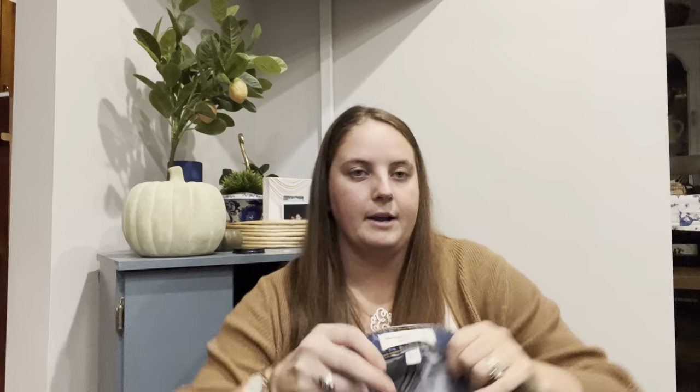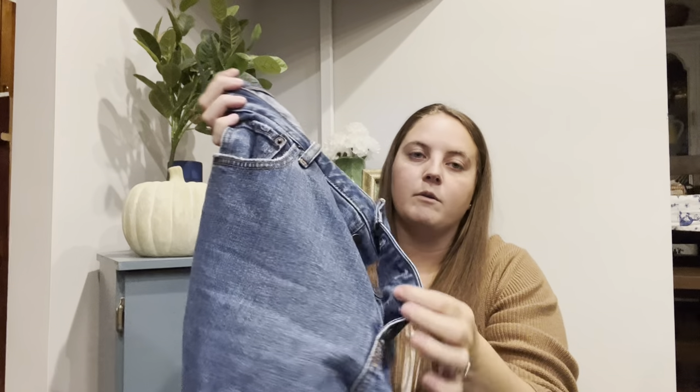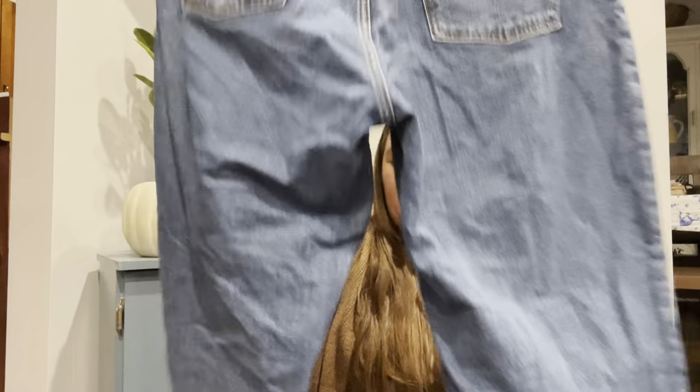These are Abercrombie jeans — I think I bought three pairs today. They were all awesome styles in great sizes. This is the mom high-rise in a size 12, it's button fly. I paid $10 for these and I'm going to list them for probably $60. They're a super trendy style with a raw hem. I usually do great with Abercrombie's current jeans — not like their skinny jeans from 2008, but the current very modern ones I've been doing great with.